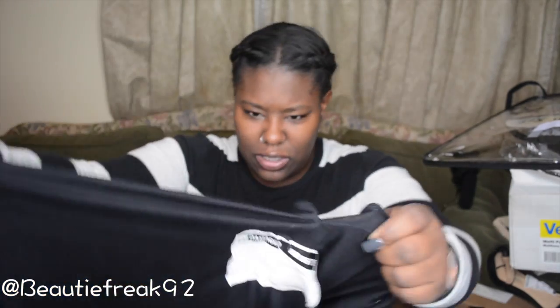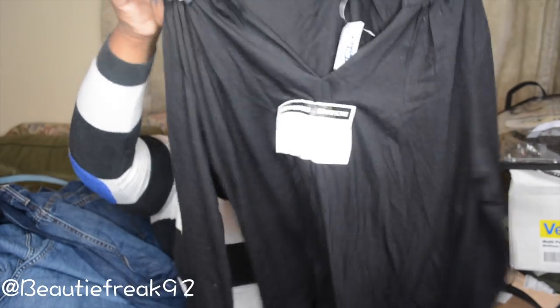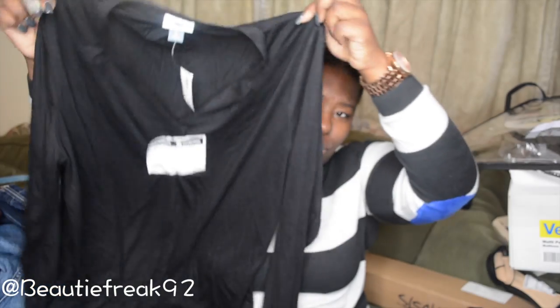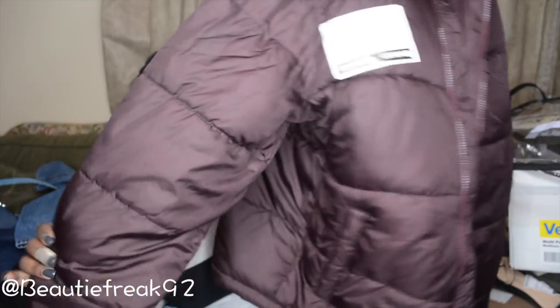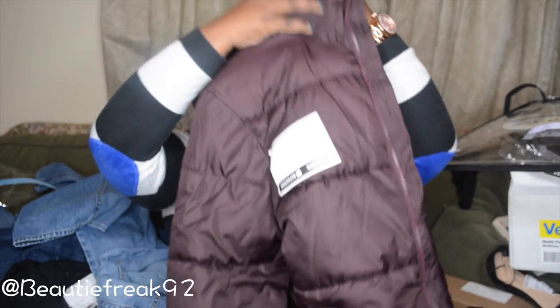Next is this blouse which has a hole in the front somewhere — I can't actually find it, but that's the shirt. Next is this coat which I'll probably donate because it's a medium and I really don't like this style of coat anyway.